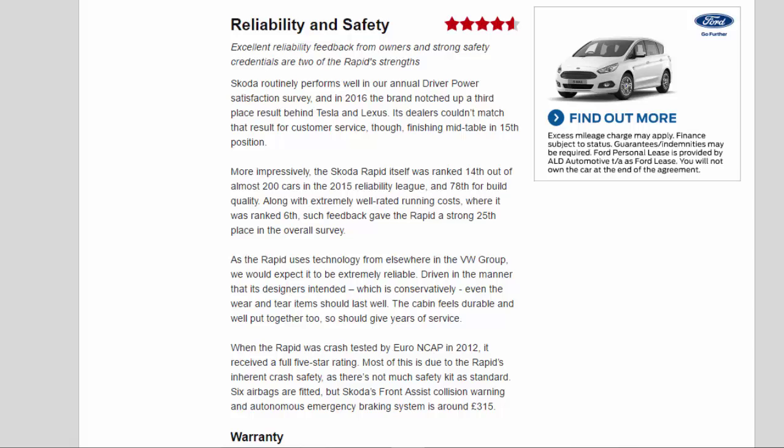As the Rapid uses technology from elsewhere in the VW Group, it should be extremely reliable. Driven conservatively as its designers intended, even wear-and-tear items should last well. The cabin feels durable and well put together, so should give years of service. When crash-tested by Euro NCAP in 2012, the Rapid received a full 5-star rating. Most of this is due to its inherent crash safety, as there's not much safety kit as standard.